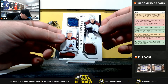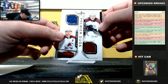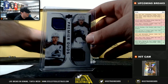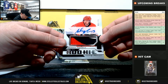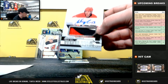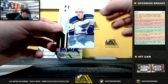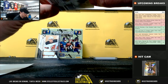Premier Duos — Mikko Rantanen and Nathan MacKinnon, 20 of 99 — zero, going to Scott B. Nice patch right here, rookie patch auto Warren Fogle, 90 of 249 — zero, going to Scott B. And premier rookie Robert Thomas — that rookie auto does not have a serial number either, we'll randomize that off as well.